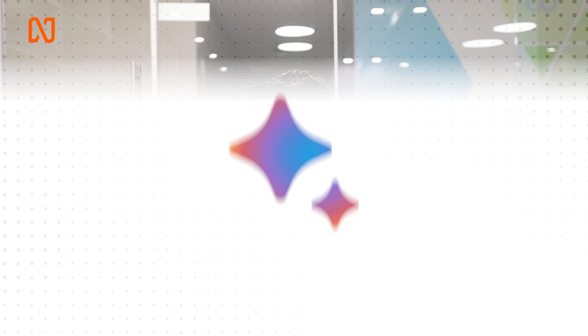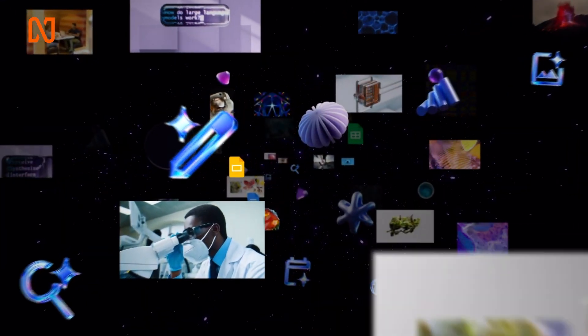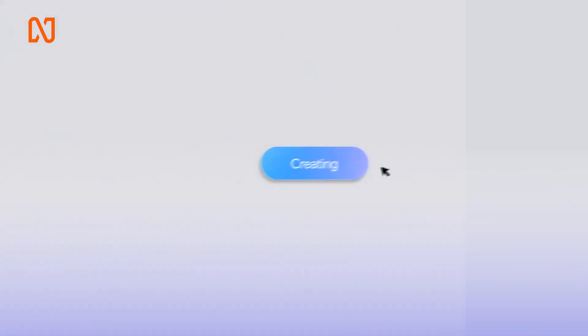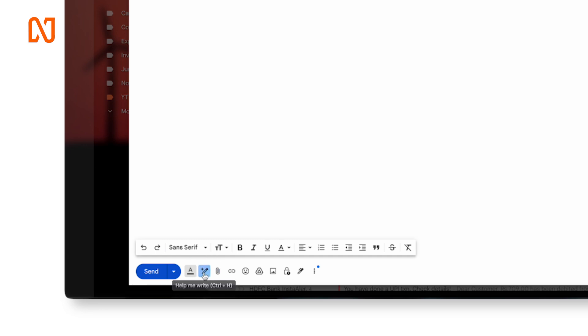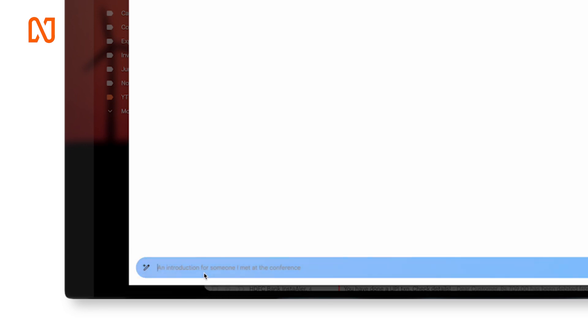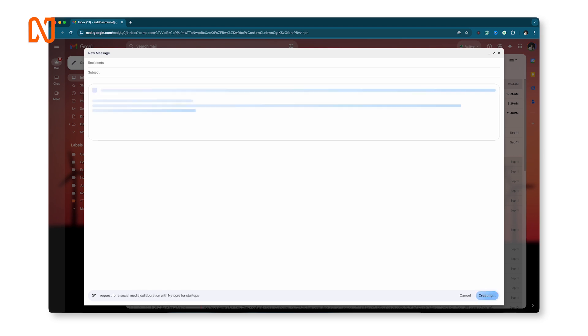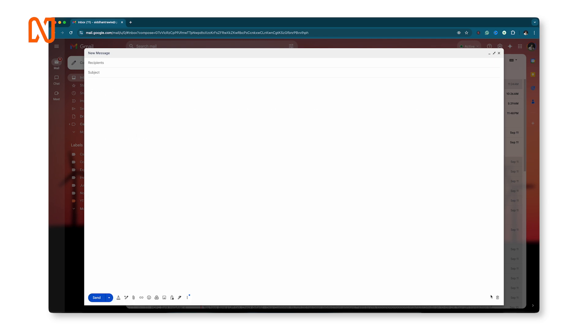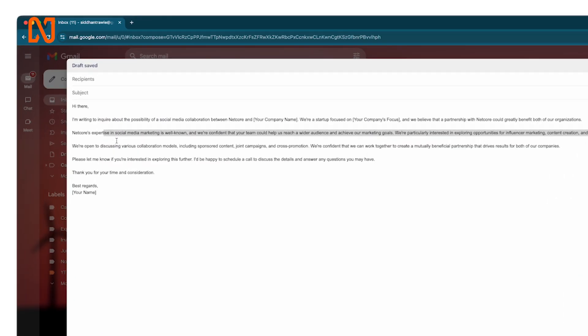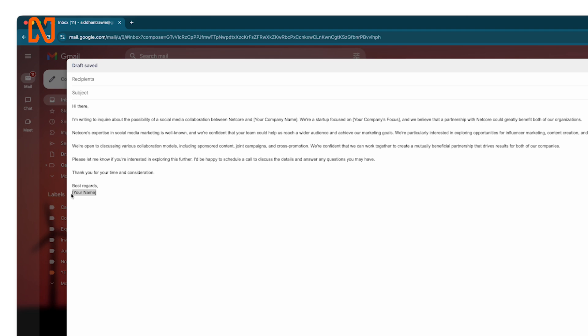Last but not least, we have Google Workspace AI — an AI integration across all Google apps that will make your work a lot easier and faster. For example, if you want to compose an email, you'll see a new option called Help Me Write. Click on it, and you can ask AI to write your email — just type what you want the email to be and click Create. Now you have the entire email written by itself. Once you're done, just click Insert, edit the text if needed, and you're ready to send.